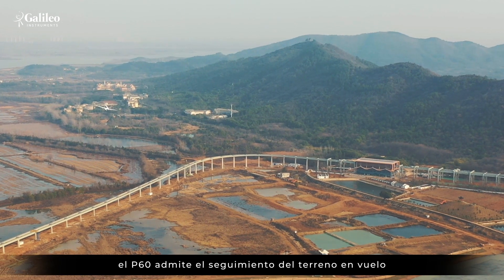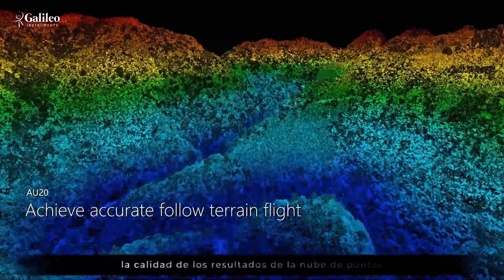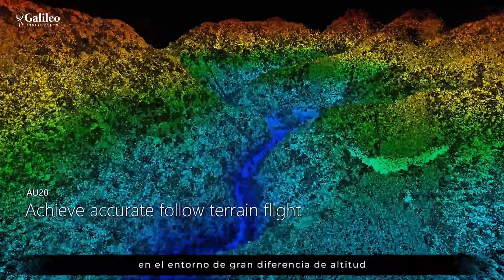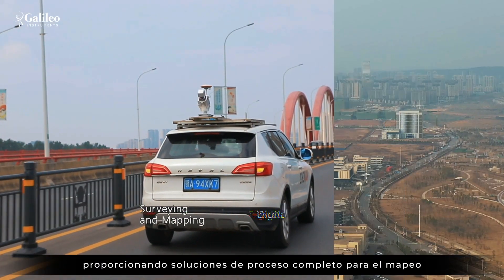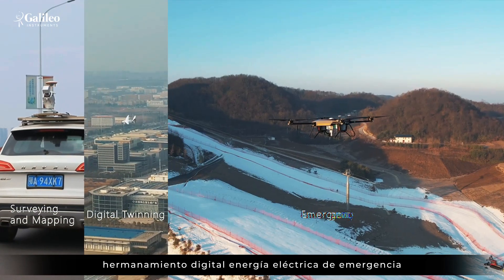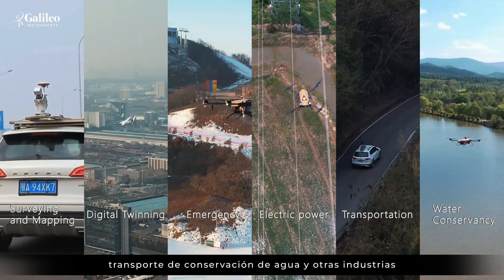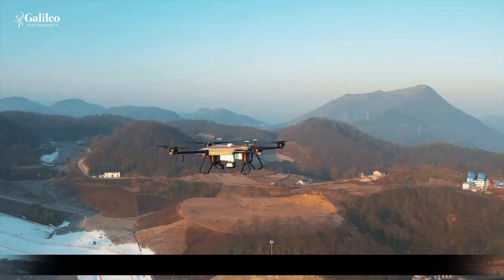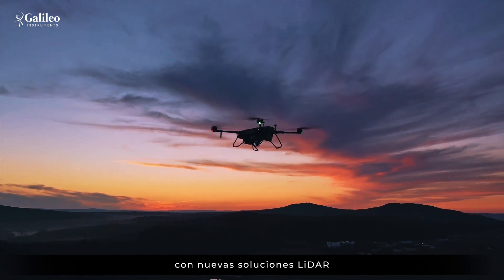P60 supports follow-the-terrain flight, ensuring flight safety while guaranteeing the quality of point cloud data in environments with large altitude differences, providing whole-process solutions for mapping, digital twinning, emergency response, electric power, transportation, border conservation, and other industries. Let's work together to create even greater value with these new LiDAR solutions.